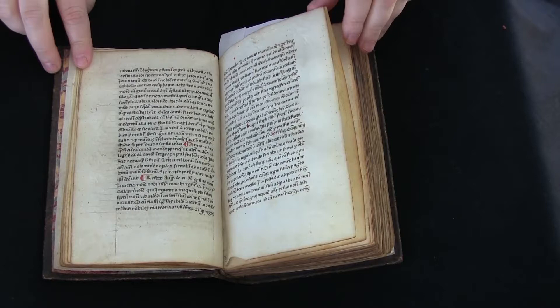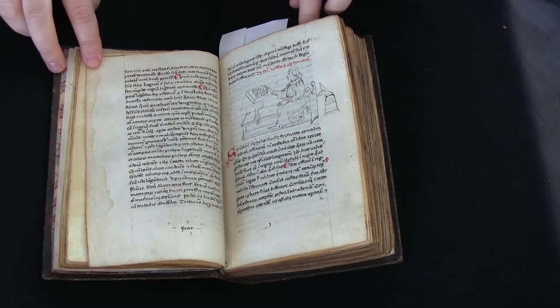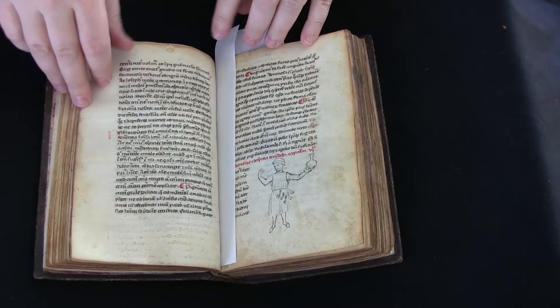Here are some more of these illustrations. In addition to the illustrations, here's another one. This is one of a scientific manuscript, so he's probably got urine or something in his little flask.